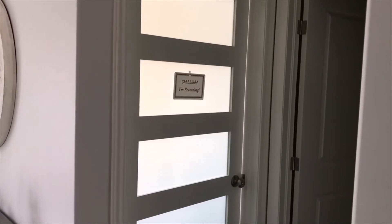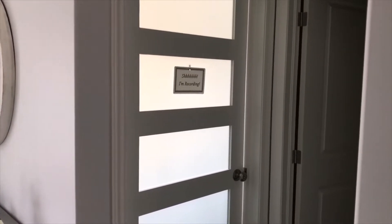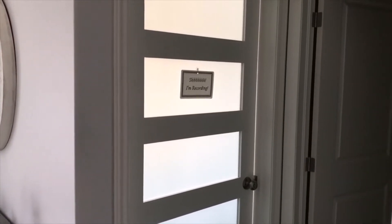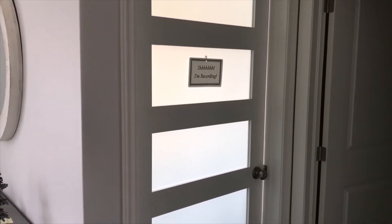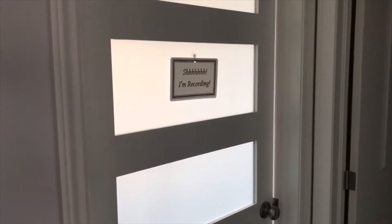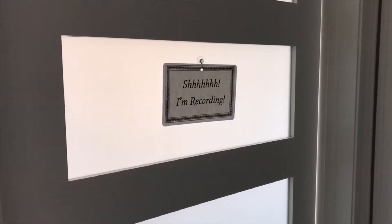Hi everyone and welcome to Darlene's Creative Studio. We are going to do a walkthrough of my studio space today. My studio is in our home - it is our spare bedroom. And this is the sign that I put up on my studio when I'm recording so that my husband doesn't come barging in.